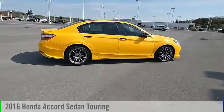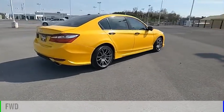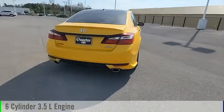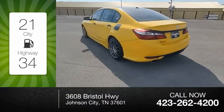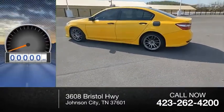Take a ride in the 2016 Accord. This vehicle is powered by a front-wheel drive six-cylinder 3.5-liter engine and comes with an automatic transmission. Great fuel efficiency saves you money by requiring fewer trips to the gas station.